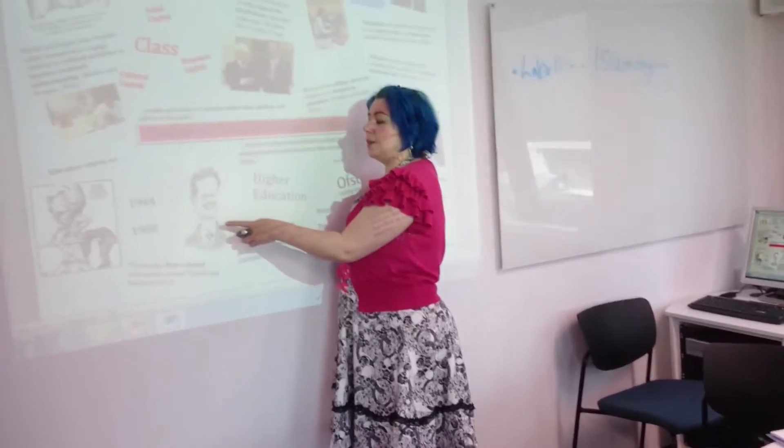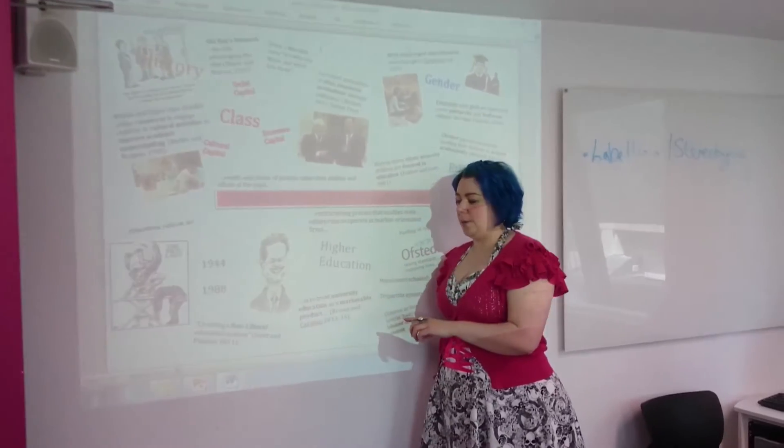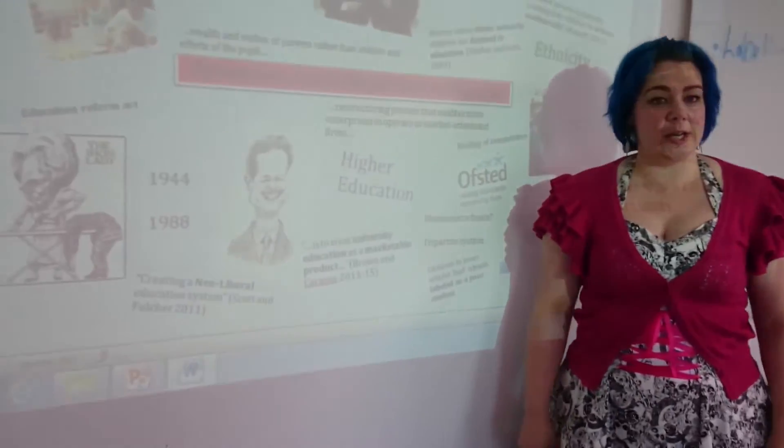For example, for research methods all the seminars are based on helping you understand statistics, whereas a social identity and behaviour module may give you the opportunity to present your ideas through a presentation. It all varies but it's really helpful in your understanding of the module.